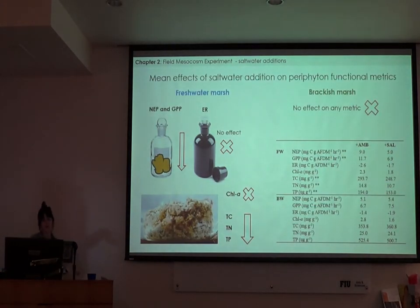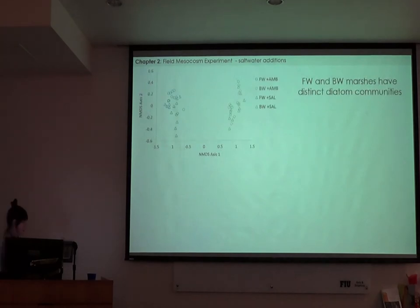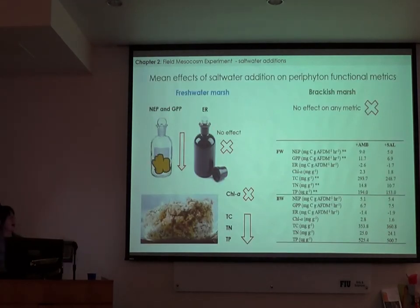The mean effects of saltwater addition on periphyton functional metrics, averaged over approximately a 13-month experimental period, showed that at the freshwater marsh, the addition of salinity significantly reduced both net ecosystem productivity and gross primary productivity in periphyton mats, had no effect on ecosystem respiration or chlorophyll A, but we did see significant reductions in total carbon, total nitrogen, and total phosphorus with added salt. At the brackish water site, we didn't see any significant effect on any of the functional metrics measured.